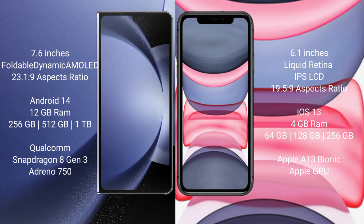iPhone 11 comes with 4GB RAM and 64GB, 128GB, or 256GB internal storage options. It is powered by the Apple A13 Bionic processor with a separate graphics GPU.